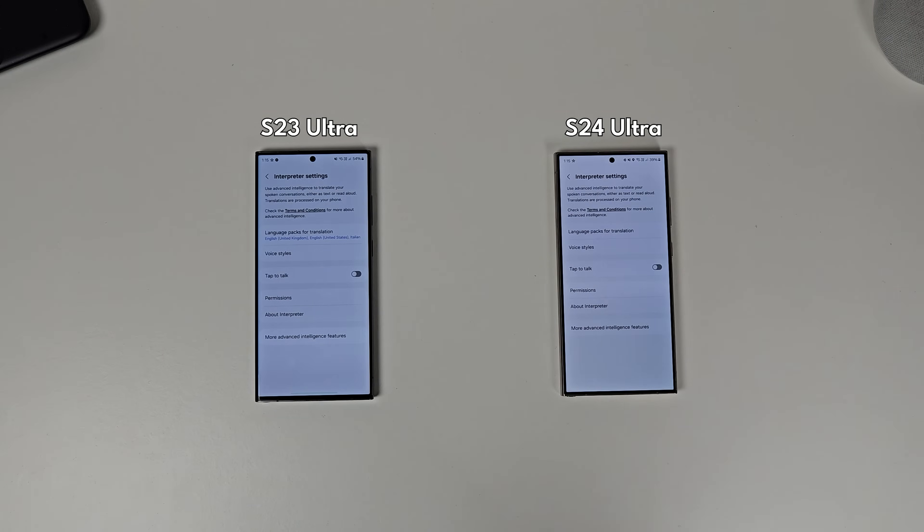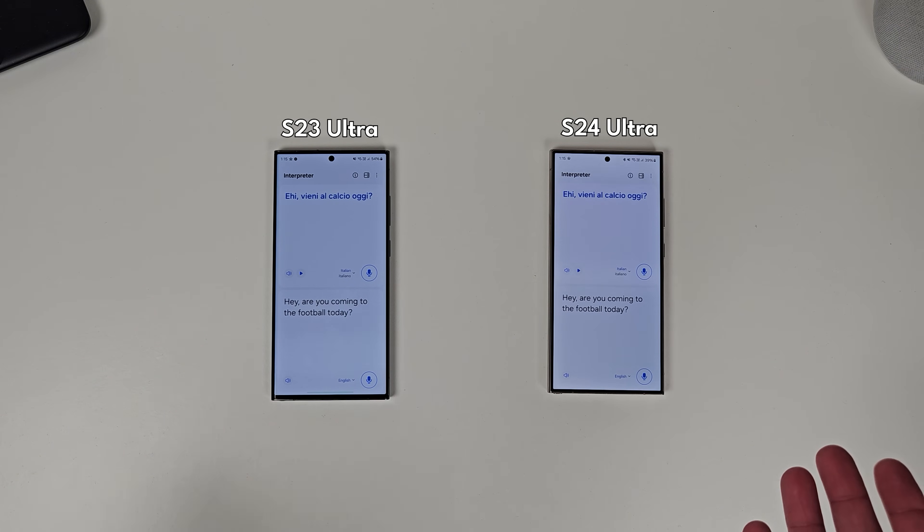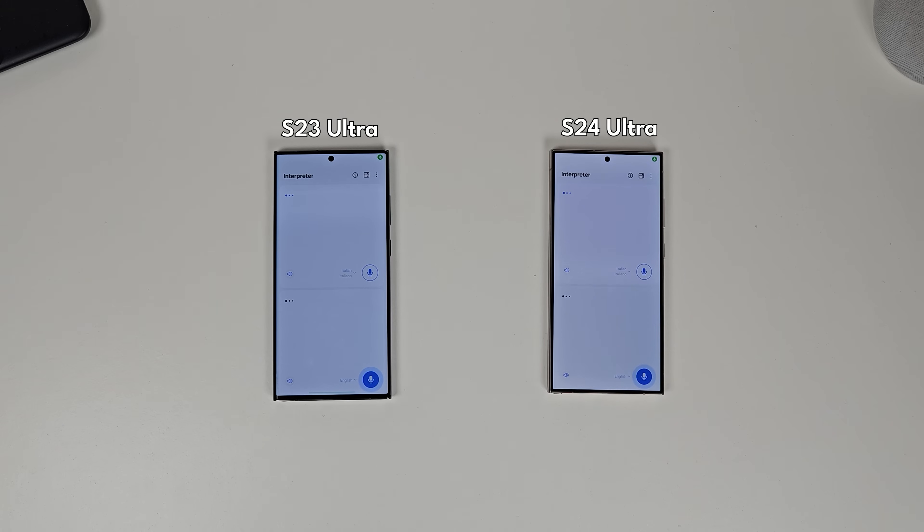After Samsung Keyboard, there's the Interpreter. The Interpreter is a really cool one because I like the idea of having something that doesn't require internet to use AI to process the information. The way the Interpreter works is you need to have the language packs downloaded and installed, and then it will live translate to the language you've selected, and when the other person speaks it translates it back. On both phones I said the same thing at the same time and saw how long they live translated it. As it turns out, it's identical. I tried so many different ways to trip this up and make the S24 Ultra go faster, but it didn't.